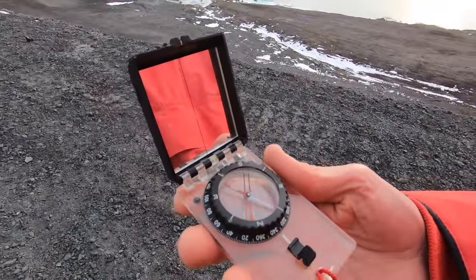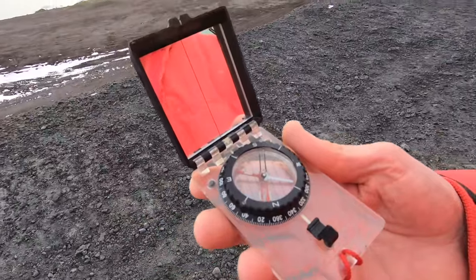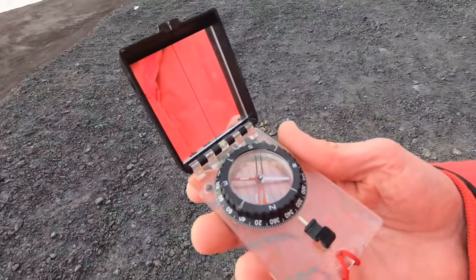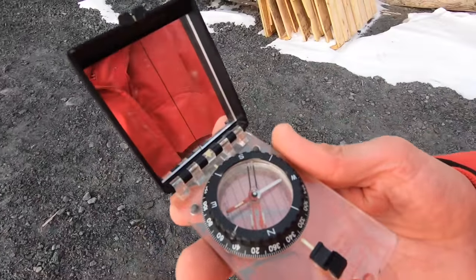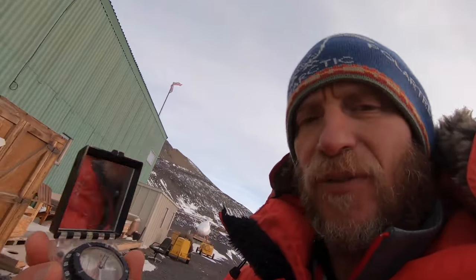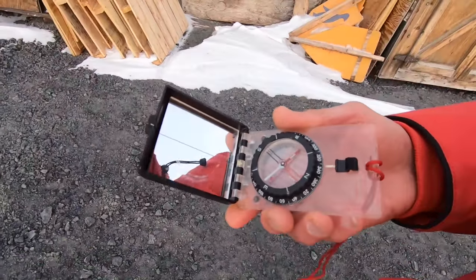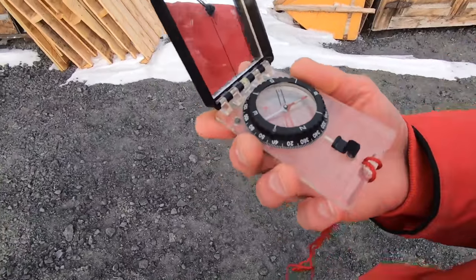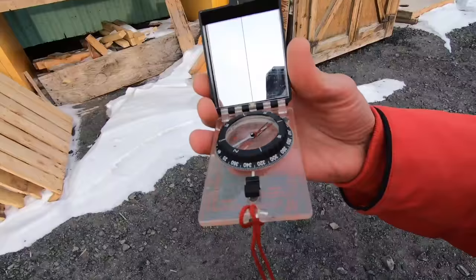Here's my compass, and you can see that white needle is pointing down. As I'm rotating around, that compass doesn't even spin — the needle stays the same. That white needle is dragging down on the bottom of the compass. Kind of fun to play with, but not real useful. You could rotate it around and try to get it off the bottom of the compass, but for the most part, not real useful.